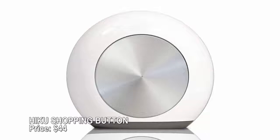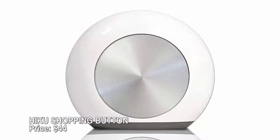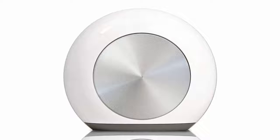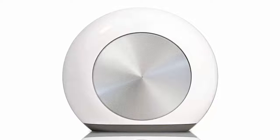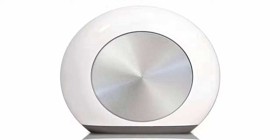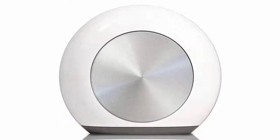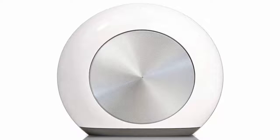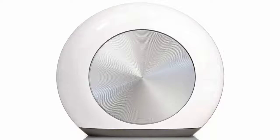Hiku shopping button — price $44. You'll never forget the milk again with Hiku, a little gadget that lives in your kitchen. Press the button and tell it what you need on your next grocery run — it will keep a running list and send it to your smartphone. Hiku can also scan barcodes and add items automatically. It also integrates with Walmart and Peapod online shopping services.